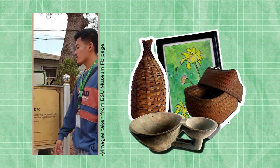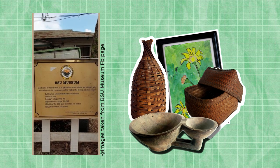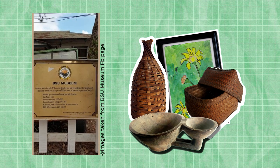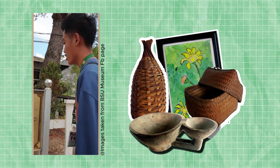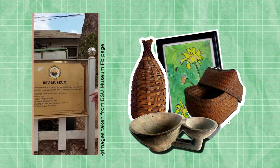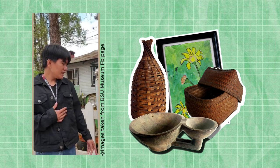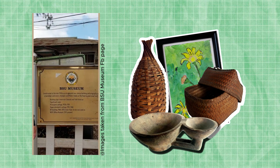The Bayesian Museum was constructed in the late 1920s as an elevated one-storey building, originally with a backdoor and stairs. The building style is American colonial and folk Victorian.